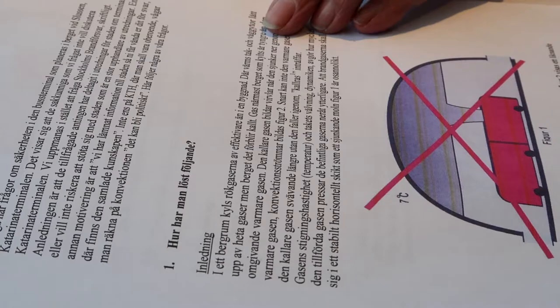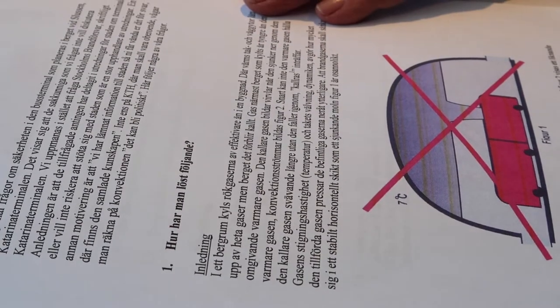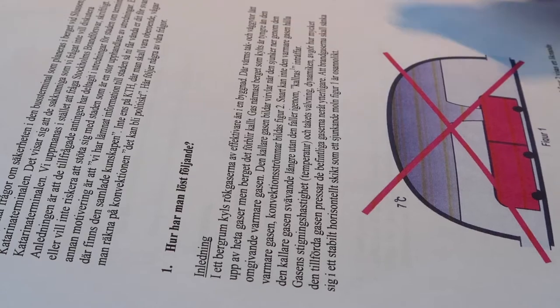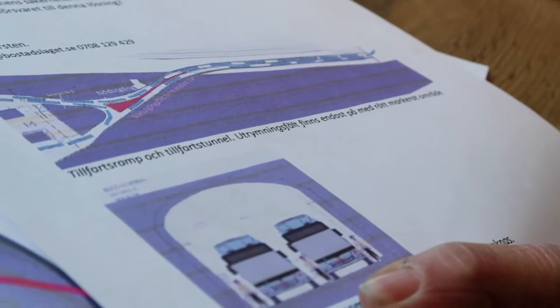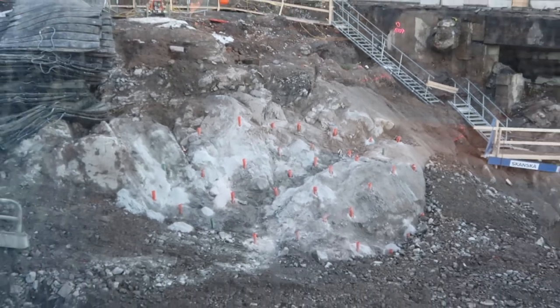I just met some nice ladies who were activists trying to preserve the old Slusen. They gave me a bunch of information. They also told me that there would be a detonation to get rid of this rock over there. Unfortunately it didn't happen.